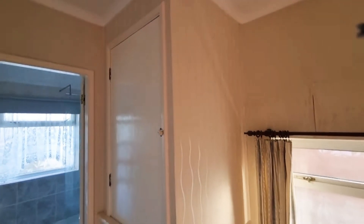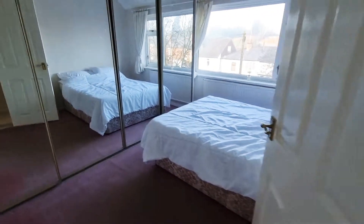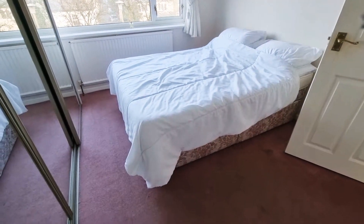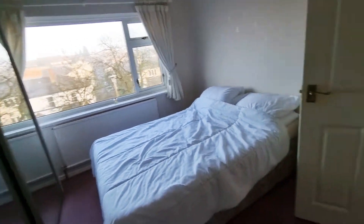You've got a storage cupboard over the stairs, loft access, and then a nice light room — a double bedroom with plenty of built-in wardrobes.